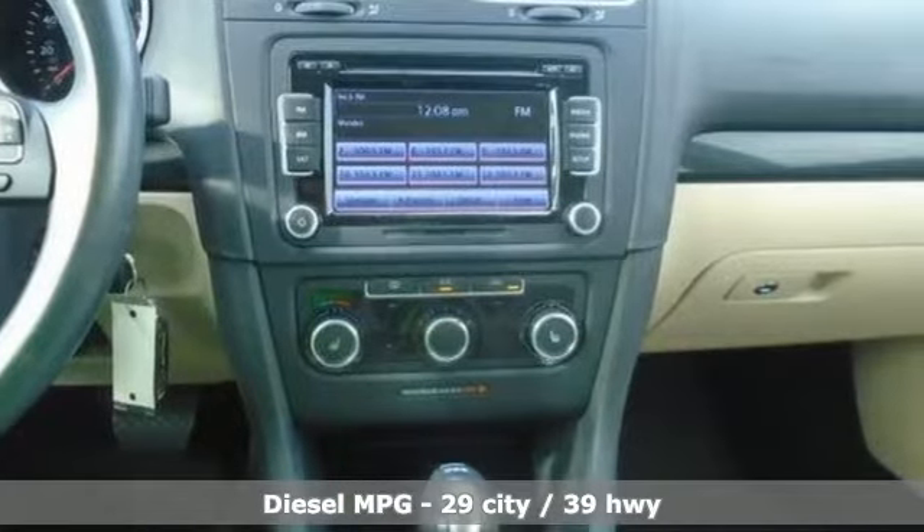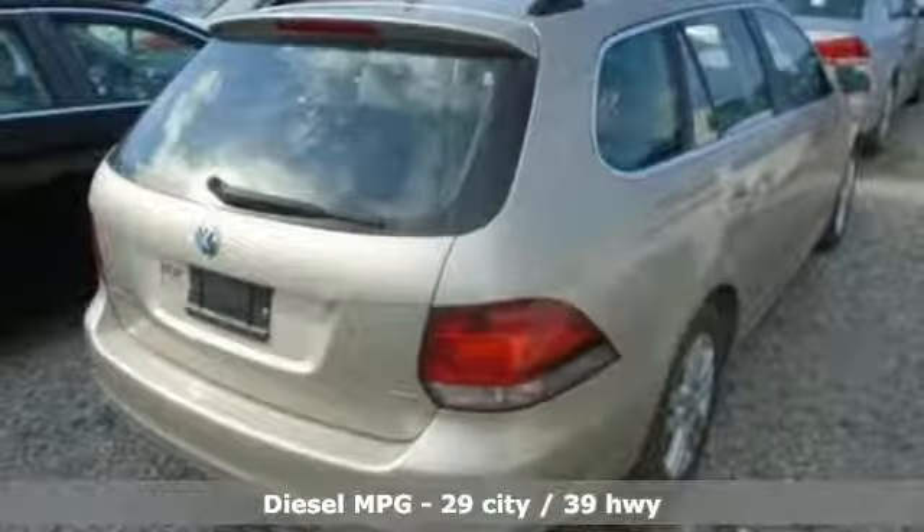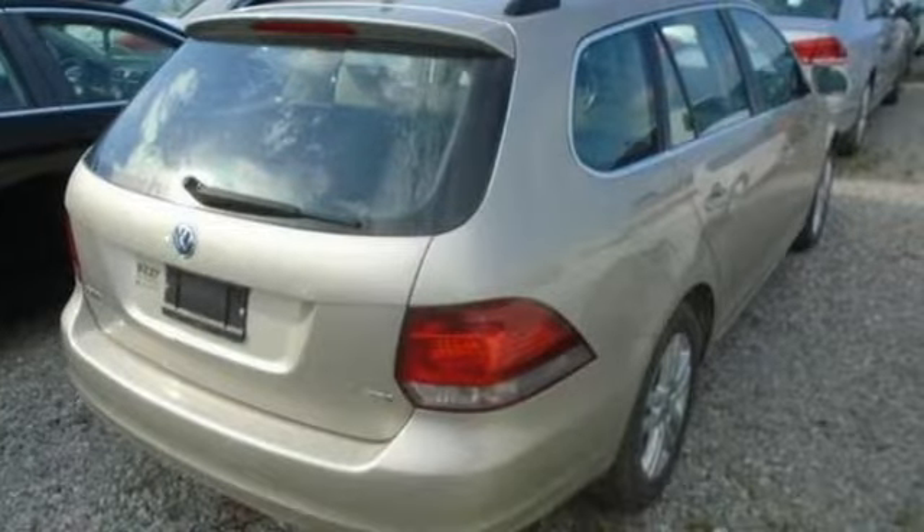It boasts an impressive list of features like these: streaming audio, power heated mirrors, front heated bucket seats, wireless phone connectivity, and leather steering wheel.